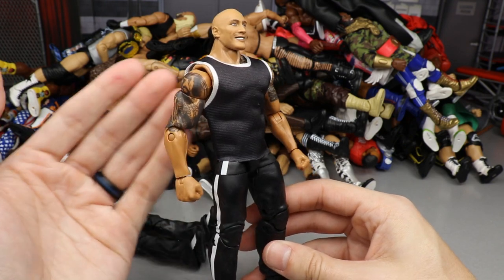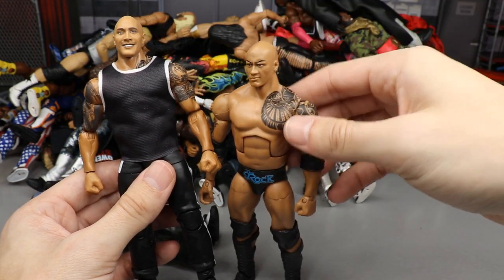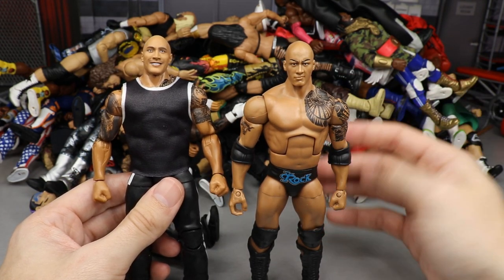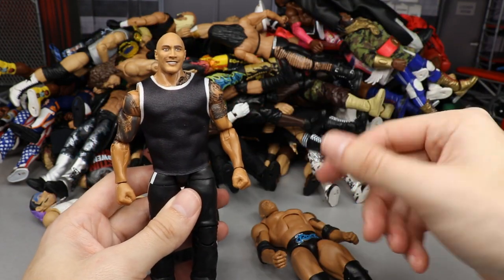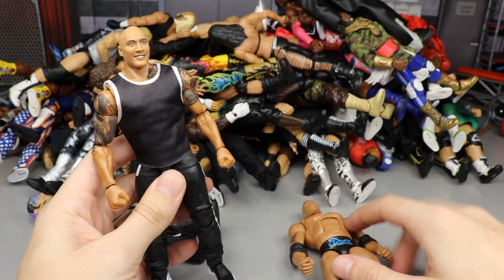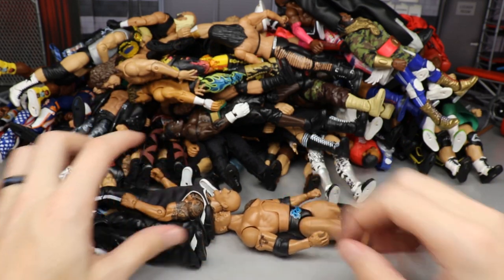Next up is Elite Series 81 The Rock. This one just wasn't a great release. It did have the updated tattoo, but they gave him a smaller torso. I've since fixed mine, but this is the torso they gave him — just not accurate for The Rock. Once he went Hollywood he started putting on muscle after muscle and this torso just didn't do it for me. The head sculpt I like more now than when it first released, but he's also too short. It was a very weak release.